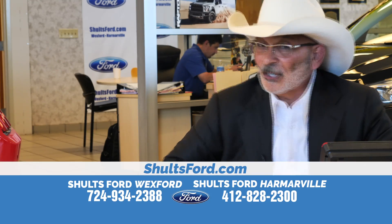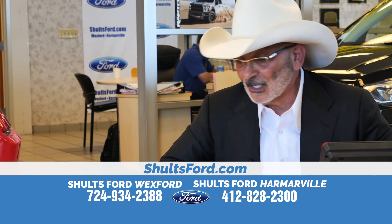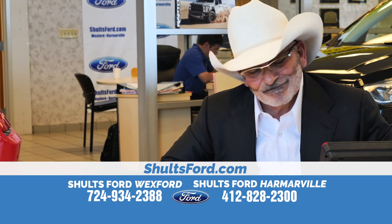Do you think I have 200 trucks? I don't. 300? Nope. 400? I don't. 500? Nope.